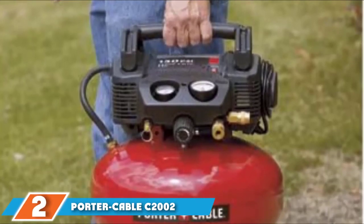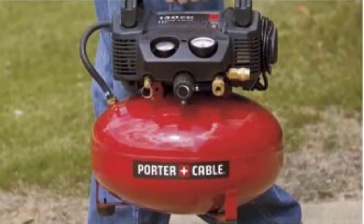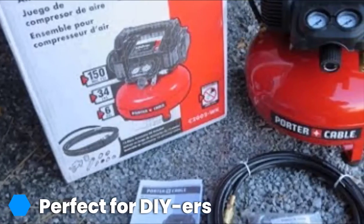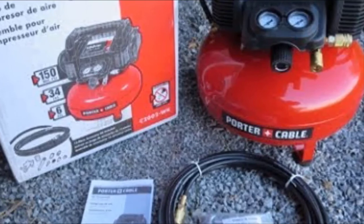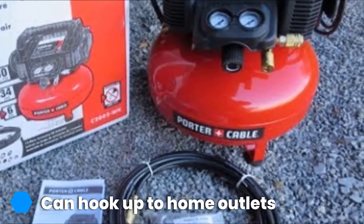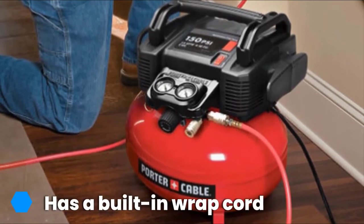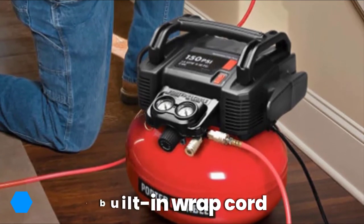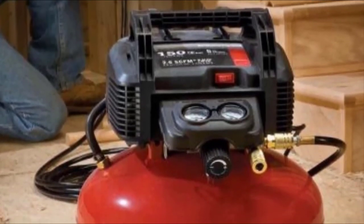The number 2 position is held by Porter Cable's C2002 WK Oil-Free Pancake Air Compressor. Porter Cable's oil-free pancake air compressor only narrowly missed the top spot, matching the Craftsman's compressor in almost every measurement, including the 0.8 HP motor, 150 PSI maximum, and refill rate of 2.6 CFM. This electric, oil-free air compressor even boasts the same 6-gallon tank, pancake shape, and carrying handle for increased portability and longer pressure output. It includes a matching 13-piece accessory kit, but the one area where the Porter Cable falls short is the price — our top pick undercuts the runner-up narrowly, though either air compressor is a good selection.